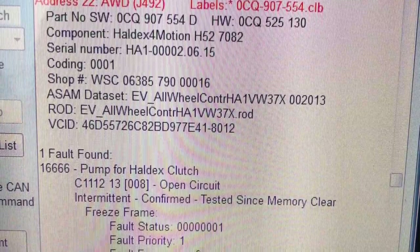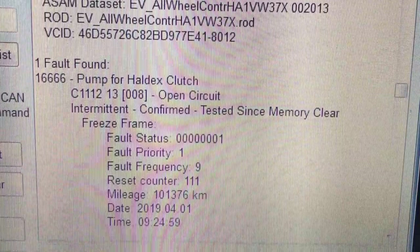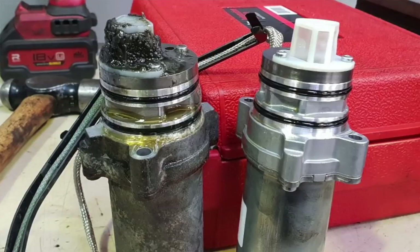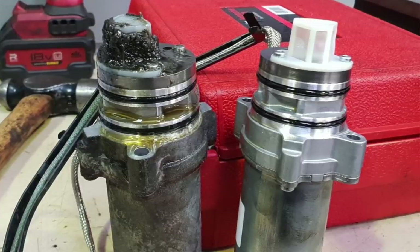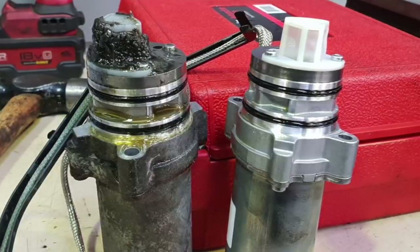Cody's got a fault for the Haldex clutch and it is an open circuit. This is just a two-wire pump where the signal comes right from the module. I would check those wires and make sure that they're not damaged or messed up — that should have been something checked on the Audi side. If you're still under warranty, take it back and tell them your all-wheel drive is still not working. One of the things I think some techs are missing: what does the pump look like when you remove it? Is it all caked in clutch material? Was it bad for so long that the clutches are now burned up?